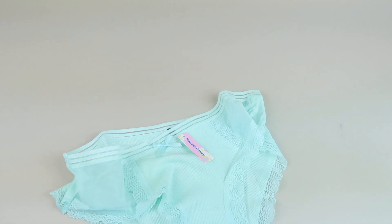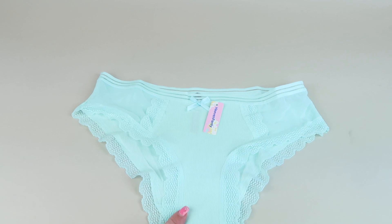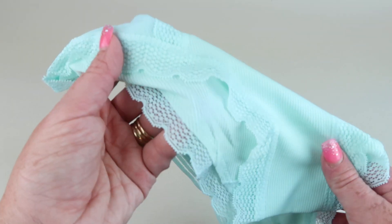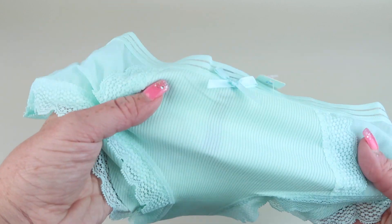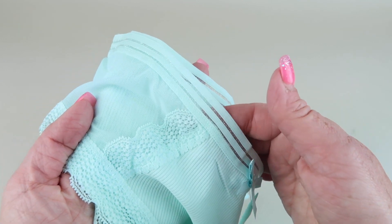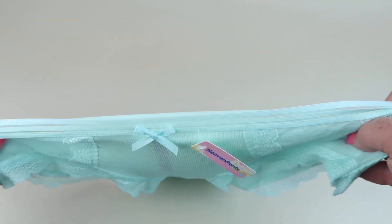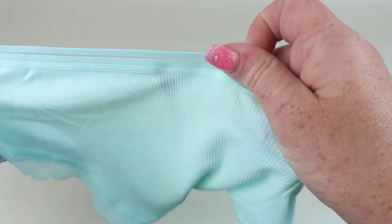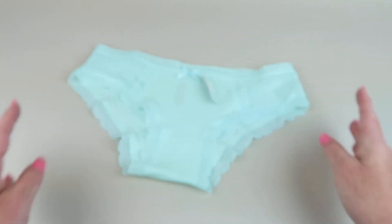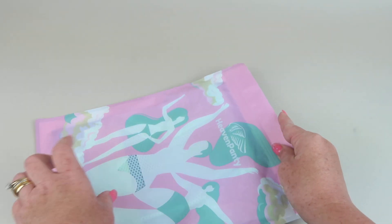My first pair is this mint color. It has a pretty lace edge around the leg, and then it goes kind of up in the middle. There's a little bow here, and the waistband is really pretty — kind of like a ribbon look. Very cute, very stretchy too. I feel really comfortable. It's 95% cotton, 5% spandex — so cute and comfortable.